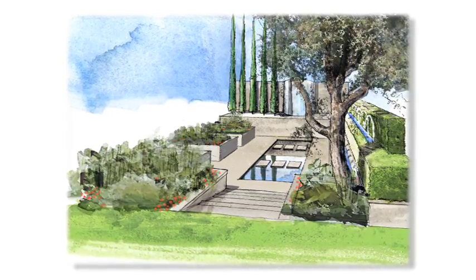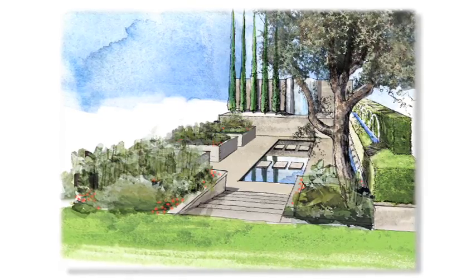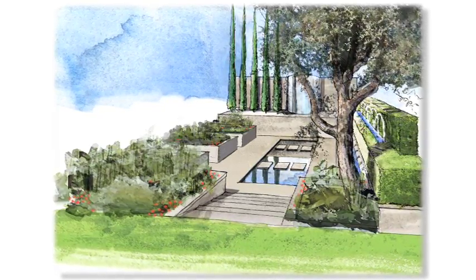Chelsea Flower Show is the biggest event in the gardening calendar and I'm really thrilled to have been asked by Arthritis Research UK to do my fifth show garden at Chelsea.